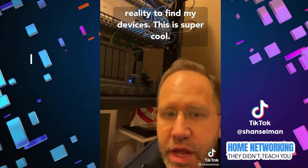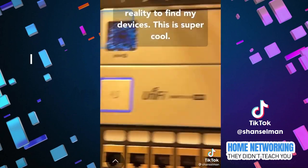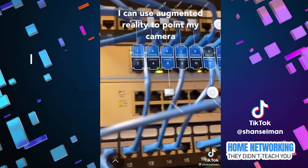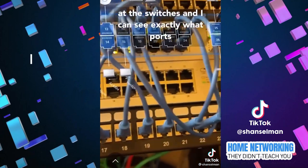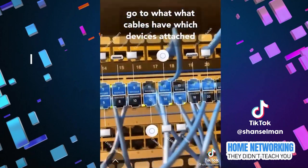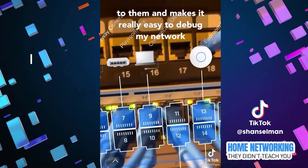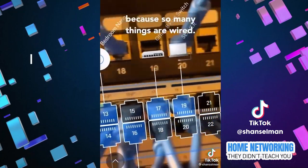I can even use augmented reality to find my devices. This is super cool. I can use augmented reality to point my camera at the switches, and I can see exactly what ports go to what, what cables have which devices attached to them. It makes it really easy to debug my network because so many things are wired.